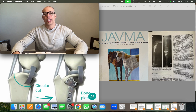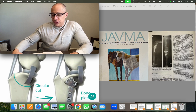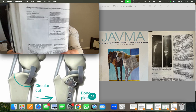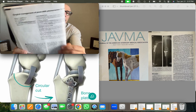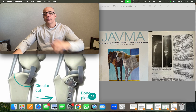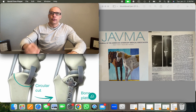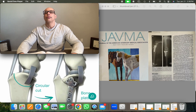Welcome to Vet Triage, posted January 27, 2025. We're finishing up this issue of JAVMA from March 15, 2017, with a surgical one I'm familiar with: surgical management of pivot shift phenomenon in a dog. For those who don't know what pivot shift is — it's what it sounds like, one of their legs pivots — and it's seen as a complication of TPLO, tibial plateau leveling osteotomy.